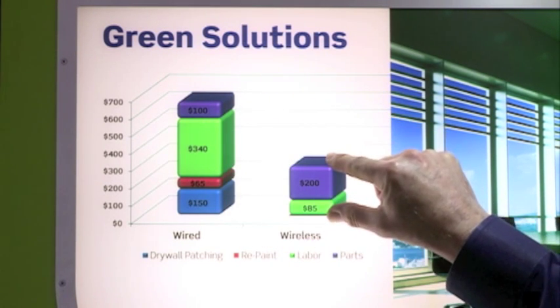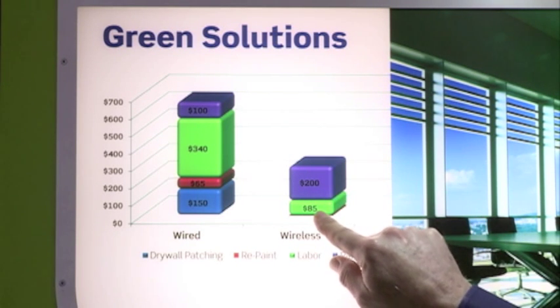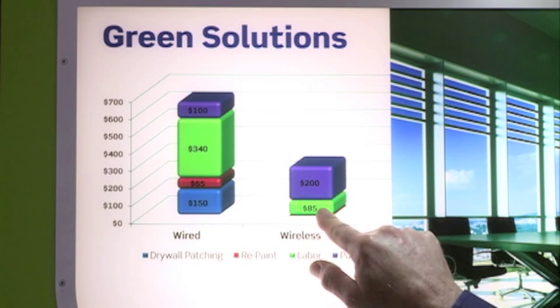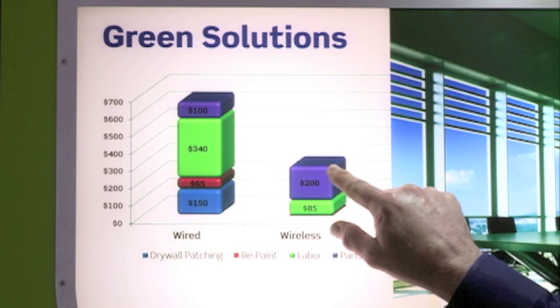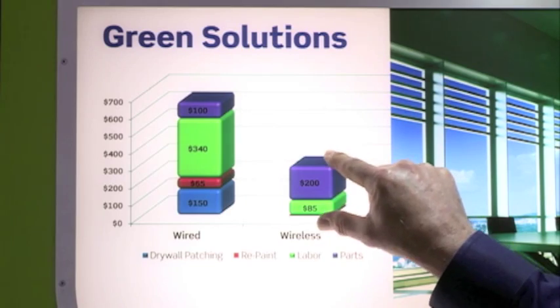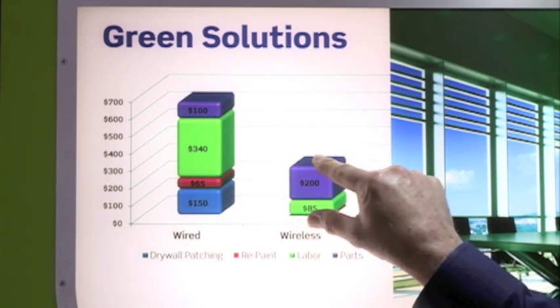With wireless, that is quite a bit less. There's no drywall patching or repainting, a very low labor cost of probably one fourth as much, and even with the parts cost, your total project cost is typically one half of the wired project. So for people upgrading existing buildings and putting in lighting control systems, it's much more cost effective, and your return on investment is about half the time — getting a one- to two-year return on investment is not at all uncommon with wireless lighting control products.